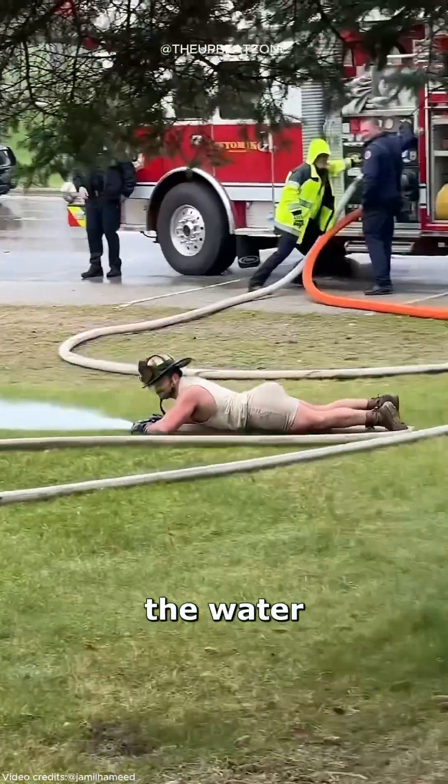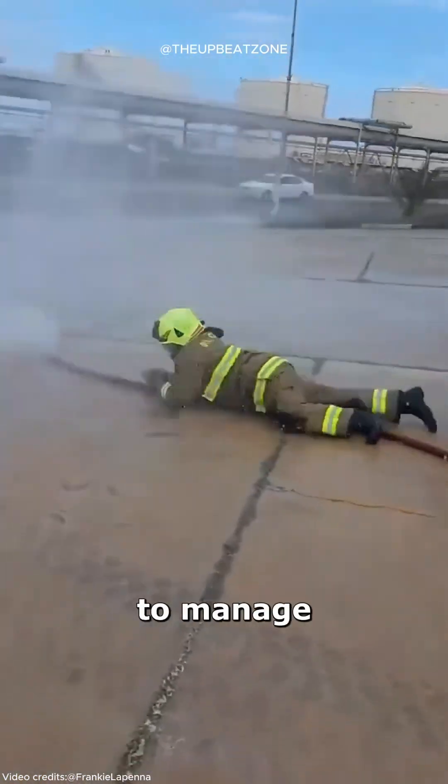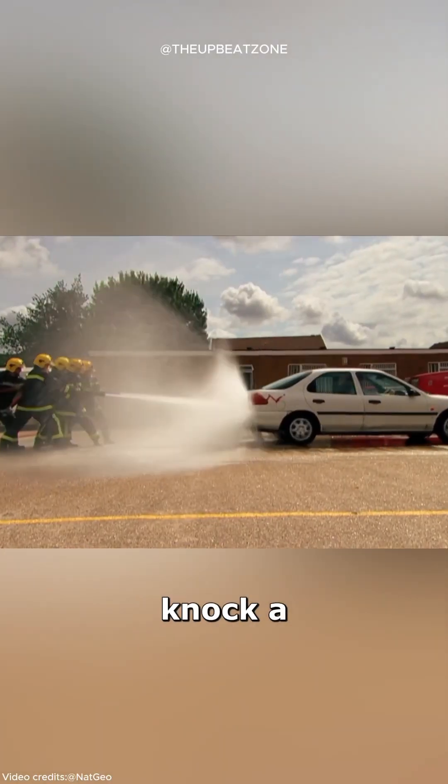The incredible force of the water makes it challenging to handle. It often takes a team of firefighters to manage just one hose, because the pressure can knock a person down or even push a car.